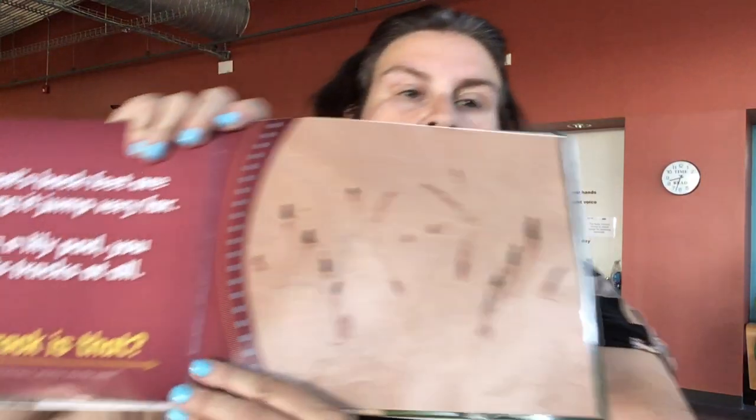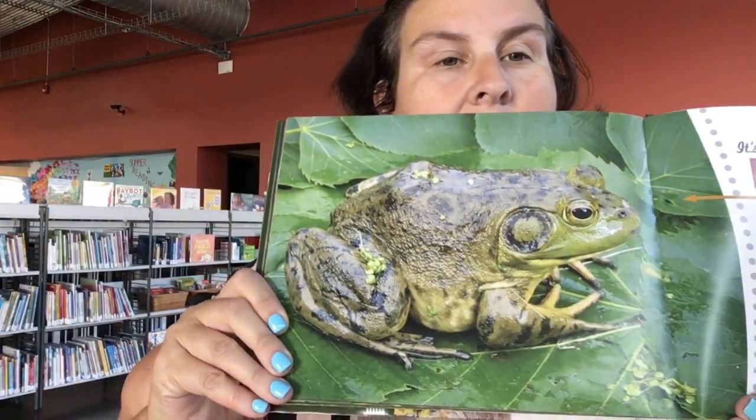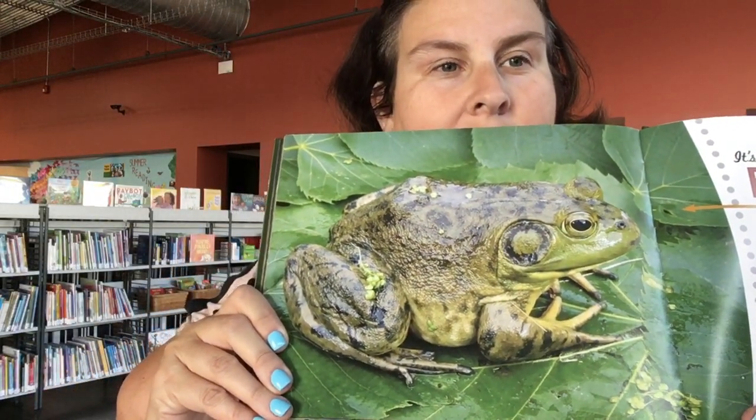This animal's back feet are huge, helping it to jump very far. If it sits on a lily pad, you can't see its tracks at all. What kind of tracks do you think those are? Any guesses? Ribbit, ribbit — it's an American bullfrog. They make their own tracks too.